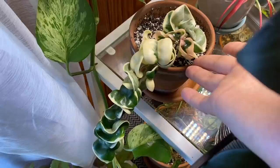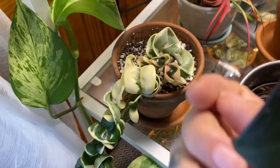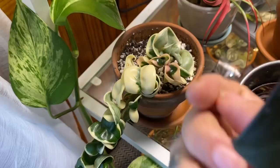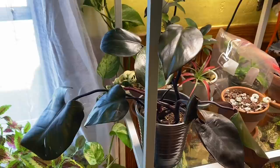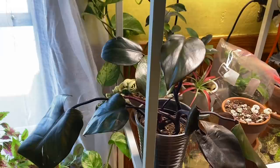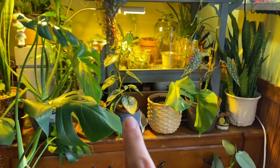I've got a Hoya compacta variegata over here — this is the Hindu rope — and once again Lyra sent this to me, which is just amazing because this is a hard-to-find one. It's just starting to grow new leaves now — it didn't really do a whole lot for the first maybe six months that I had it, but it is growing now. This right here is a philodendron 'Royal Queen' — this was another sweet gift from Cody from the Plant Channel. He has an awesome plant shop you can check out.